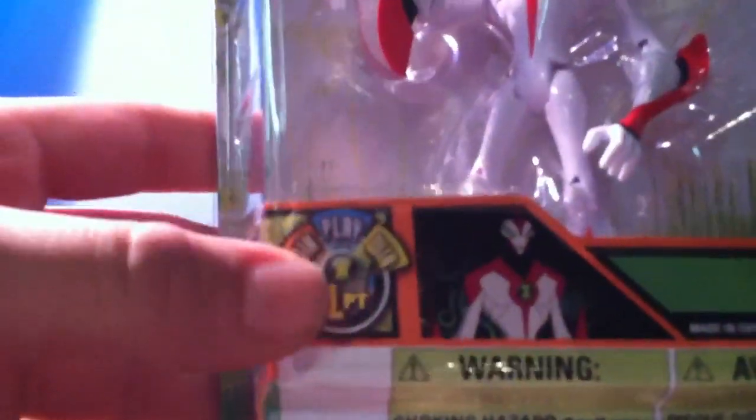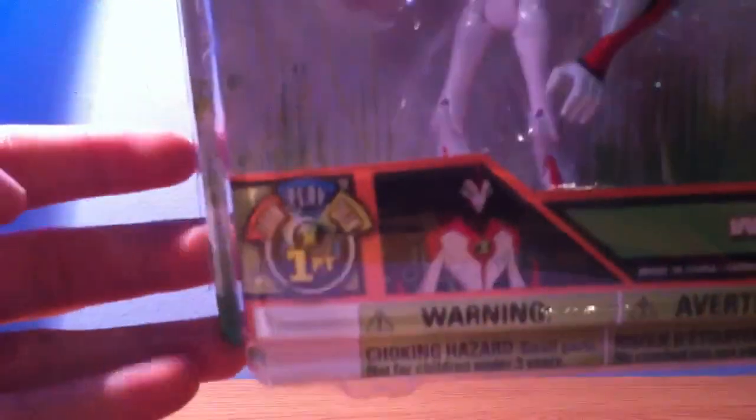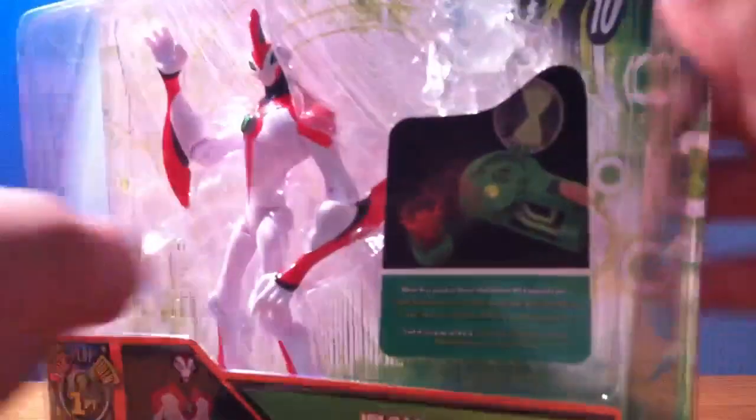Oh yeah, also you can win a sweepstakes for Ben 10 to go to London and ride that Ben 10 roller coaster and get $10,000. So yeah, if you really want to enter that contest, you might as well do it. I'm not sure if the contest is legit or not — it could be a scam to just get you to buy the figures.